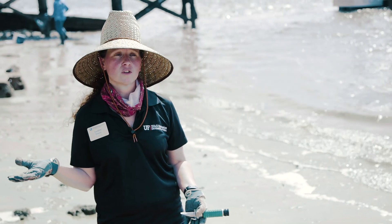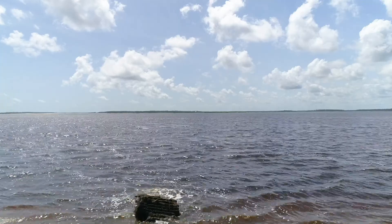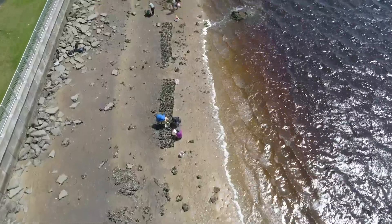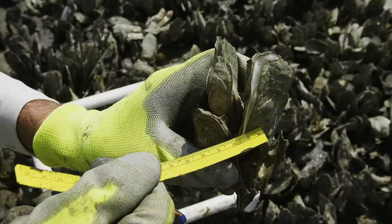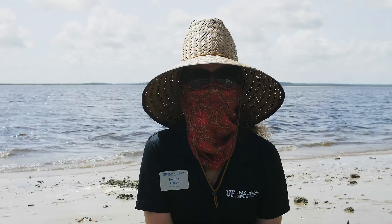This park, Goffinsville, is a great example — they had a huge erosion problem due to storms and fast currents, so they had to build this very large sea wall here. Today we're trying to show that you can also stabilize the shoreline without having to use seawalls, but by really implementing these living shorelines.